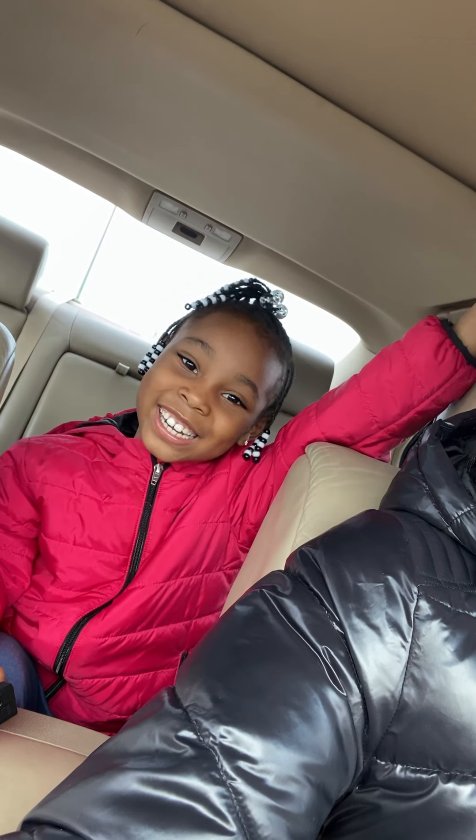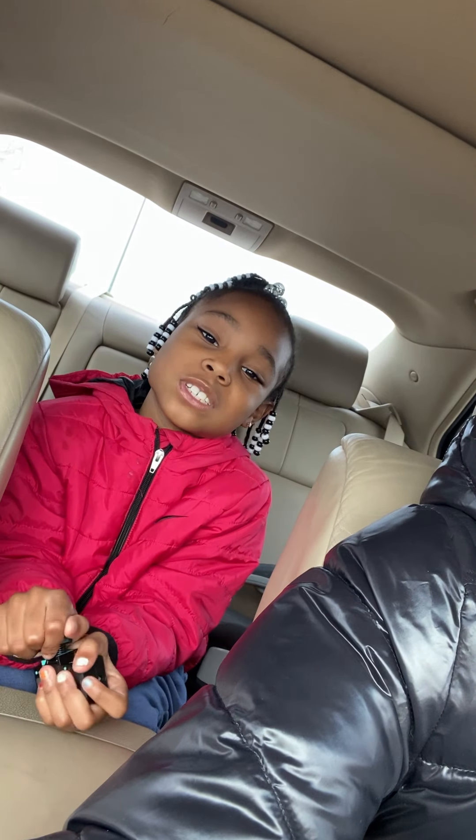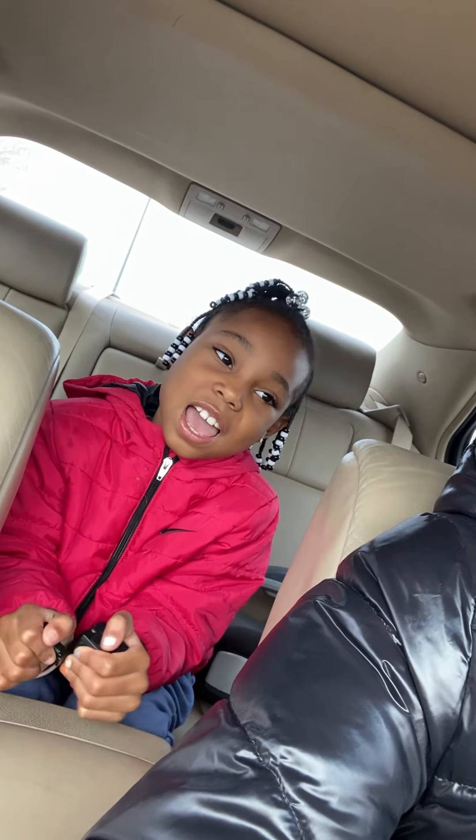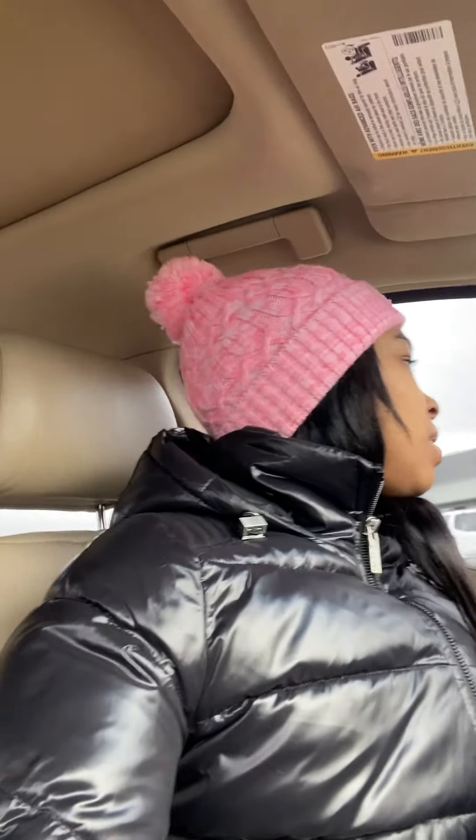Hey guys, it's Shakira and I'm back with another video. I know I haven't posted in a long time. We're at Walmart to get a few things for the Christmas tree. You guys are going to see us decorate the Christmas tree for Christmas. We just got here, so we'll update you guys when we get inside. It's cold out here.